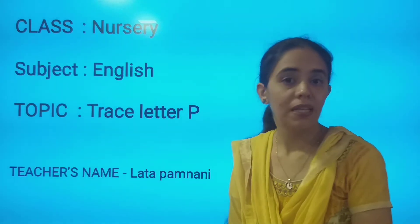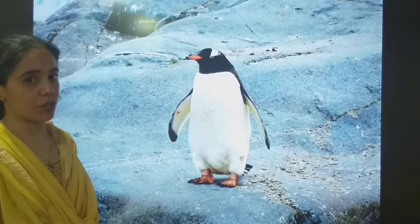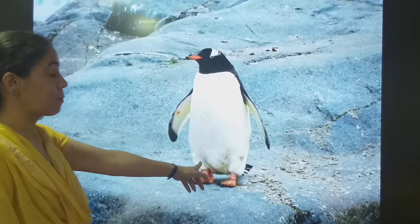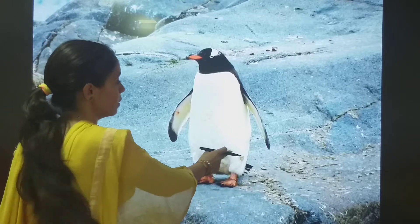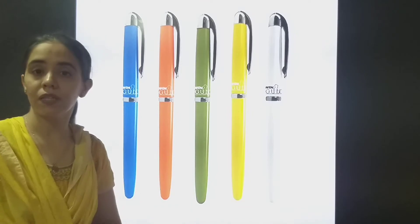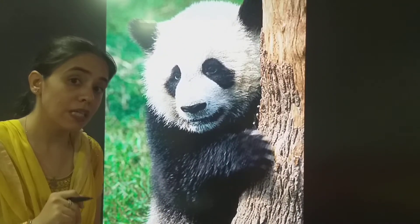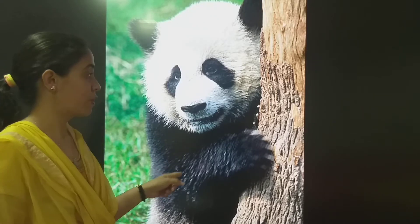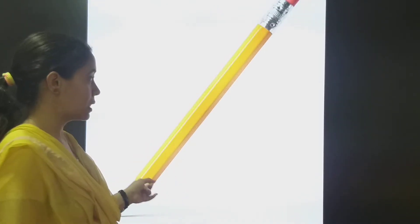So today we will be tracing letter P. Before tracing, we will see some objects which are related to P. P for penguin. The next picture is P for pen — see, so many colourful pens!